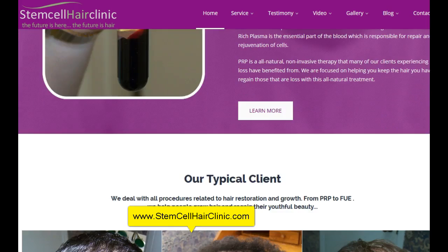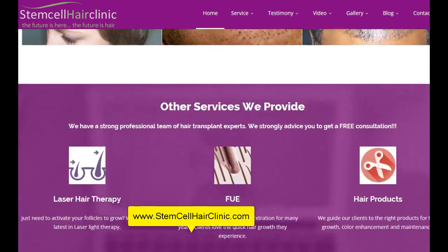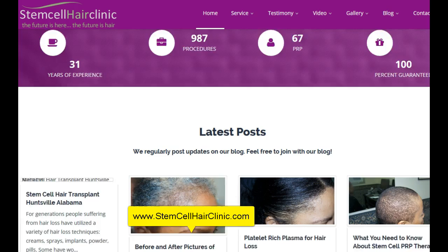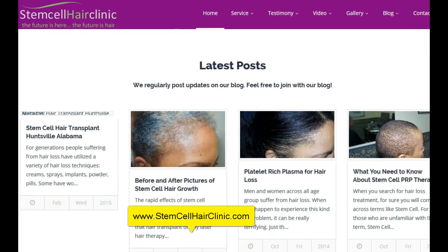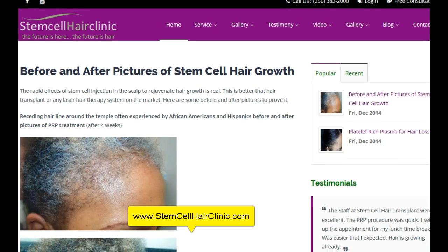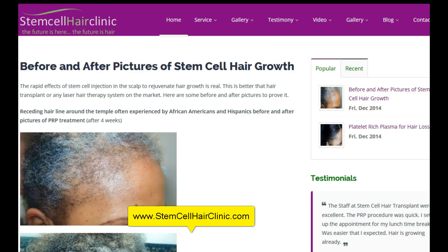So I am going to show you how stem cell can work for you. I'm going to show you the pictures of before and after pictures of how stem cell can transform your hair from almost something that is almost bald to amazing hair growth.